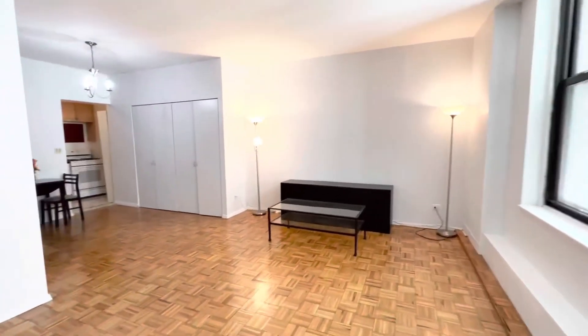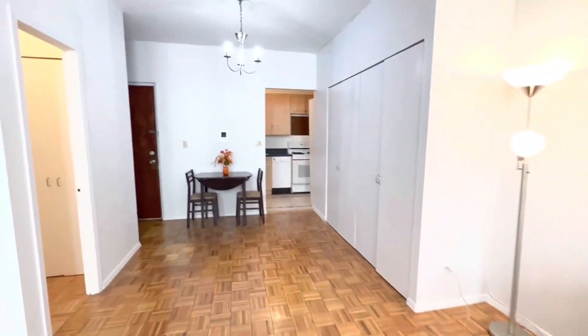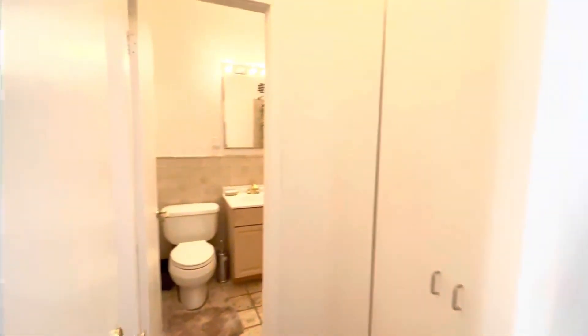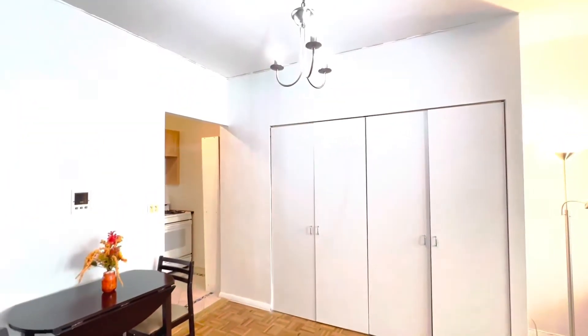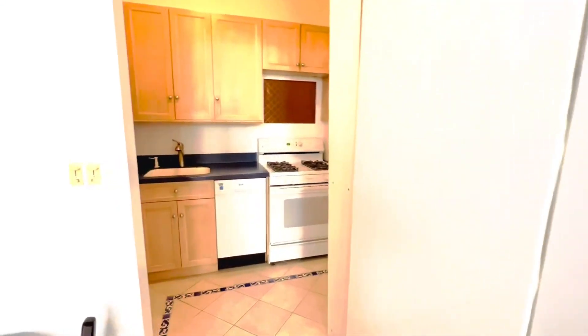The living area has enough room for all your furniture. There's also a linen closet before entering the bathroom. Now let's go to the full-size kitchen with adequate cabinets.